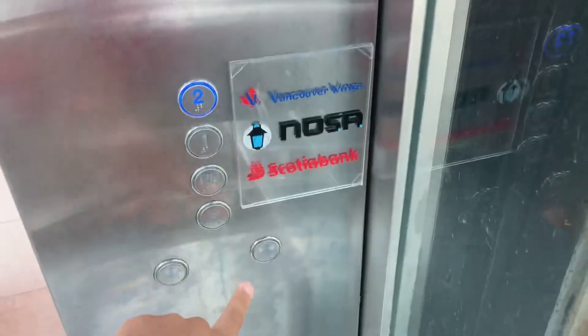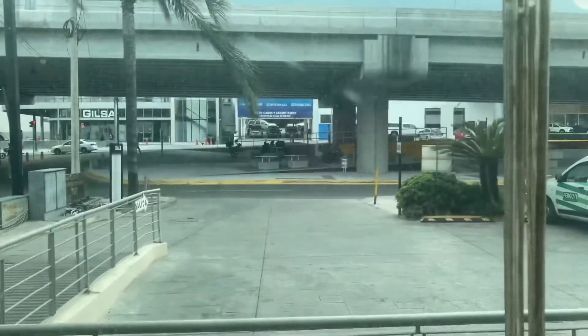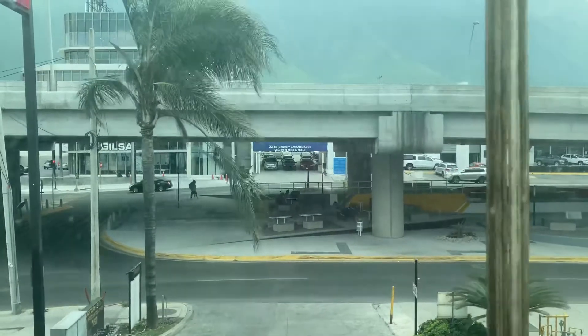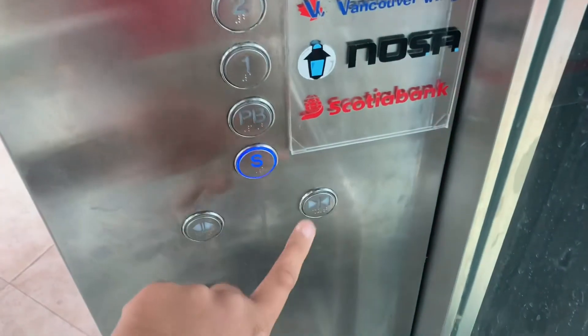Only two people allowed. Let's go up to two. Notice it's going to be outside.